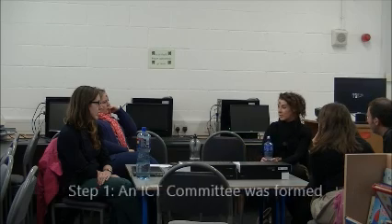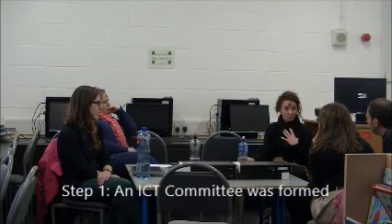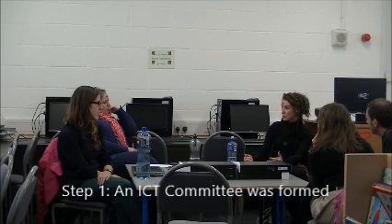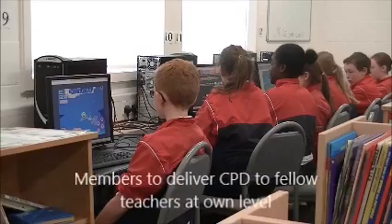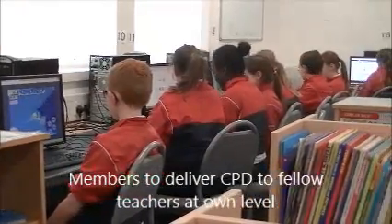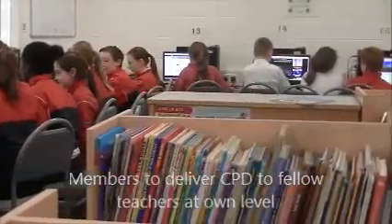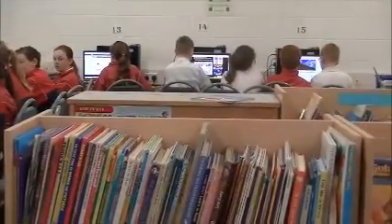In true Irish fashion, the first step taken was to put together a committee. This is made up of one teacher from each of the four levels in primary school. These teachers didn't have to be tech heads — they just had to be happy to deliver CPD to their fellow teachers at their appropriate class levels. For example, the infant teacher on the committee would deliver CPD to the three or four other infant teachers in what we called a breakout session.